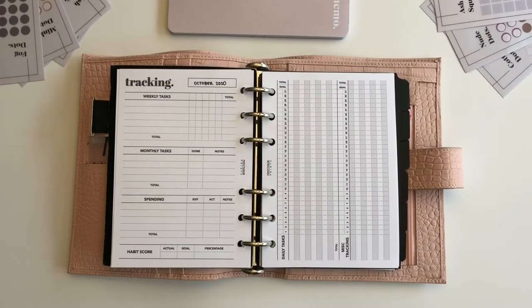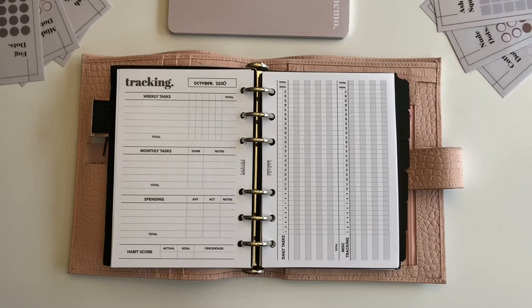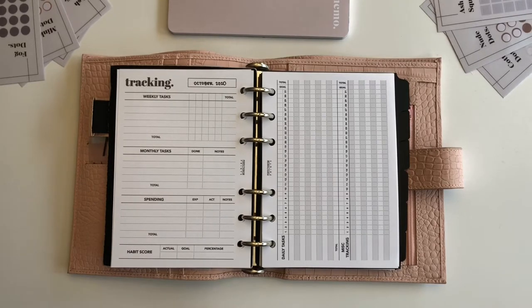You can see here that it's pictured mostly blank — I did write the month in over here. This habit tracker allows you to track recurring tasks that occur weekly, monthly, and daily. There's also a spot to track your spending if you have a couple of categories of your budget that you really want to keep a close eye on, or if you don't normally do an actual budget but there are a couple things you want to track.